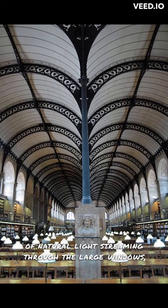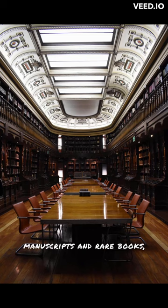The library holds an impressive collection of valuable manuscripts and rare books, making it a paradise for those seeking knowledge and inspiration.